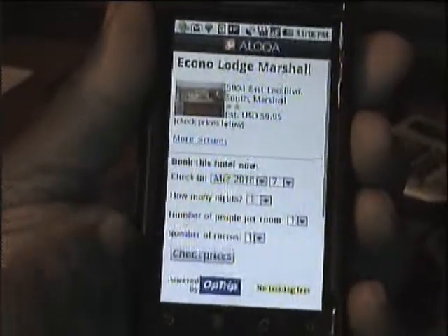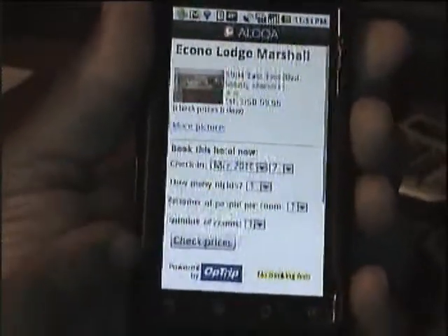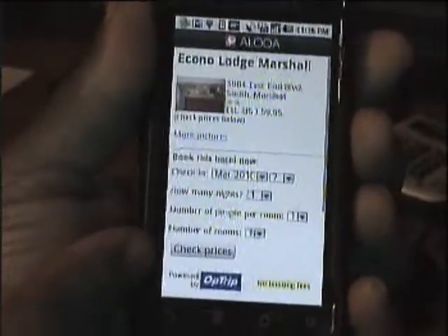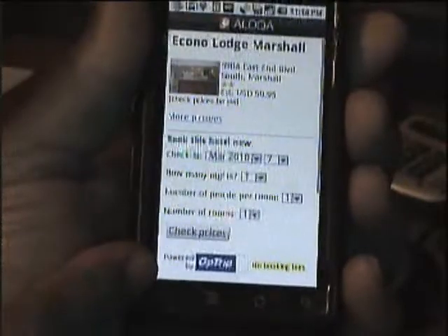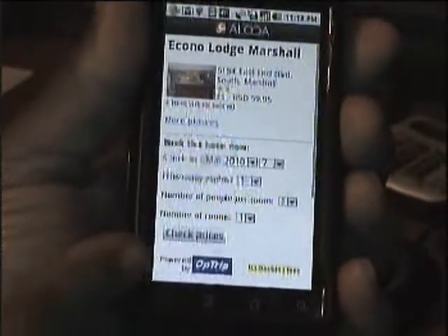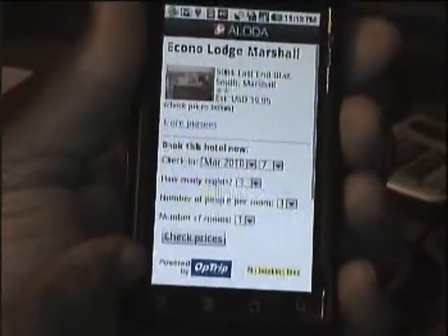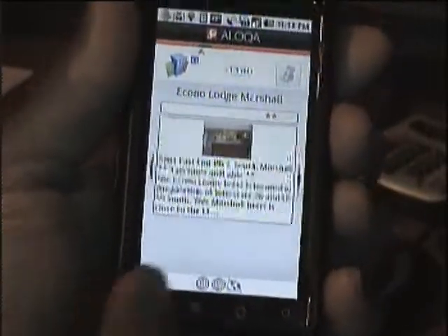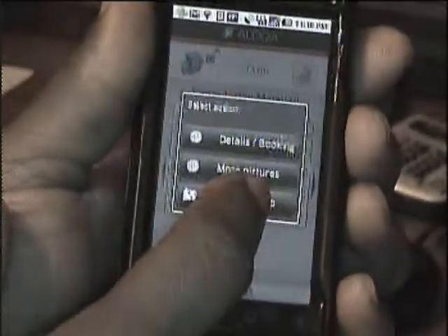You can also check how many nights it would cost to rent this motel room. It's powered by Optrip and there's no booking fees if you go through this one. And like I said, you can show on map.